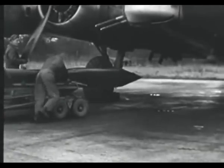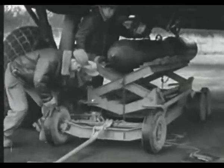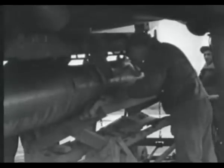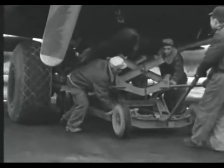8th Air Force films of a B-17 loading a new type rocket booster bomb. Jacked into position, the 18-foot bombs fit on special wing racks. General Doolittle's men call the bomb the Disney Swish.